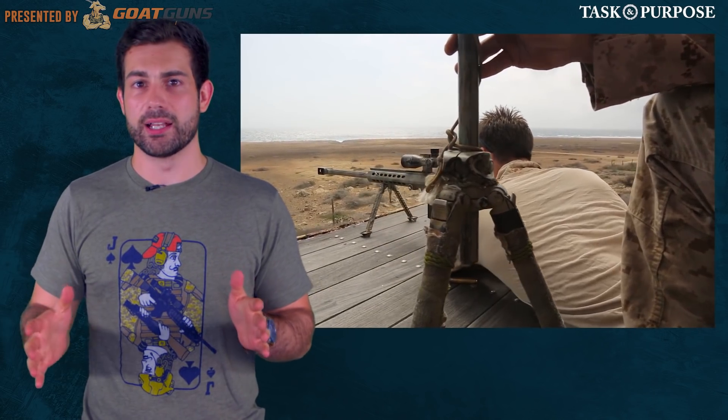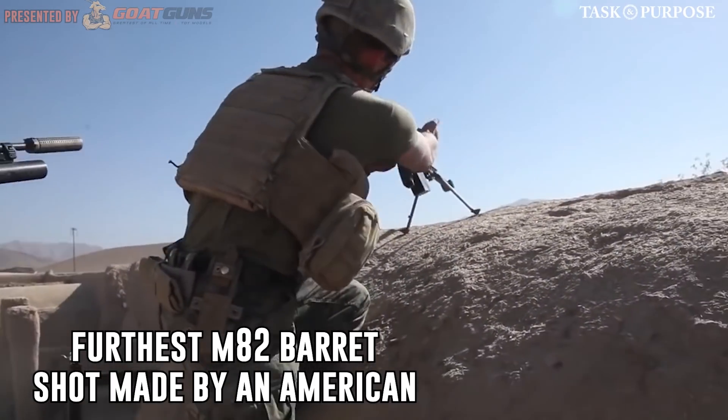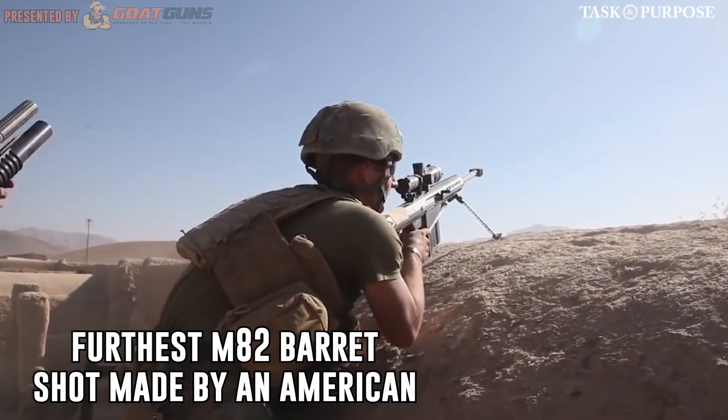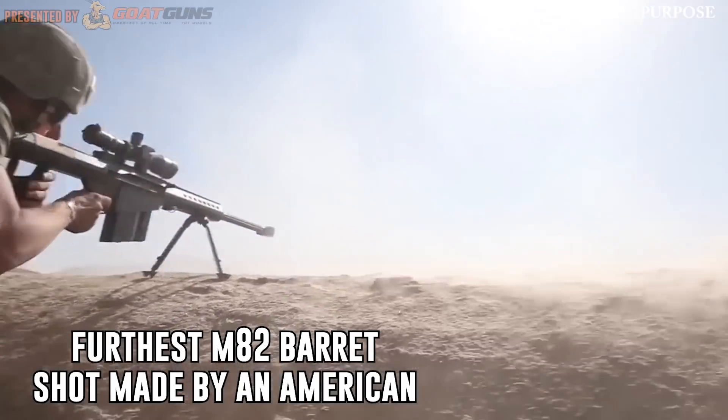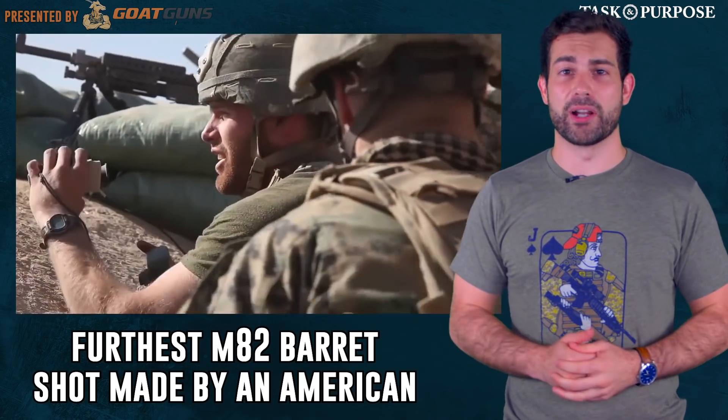Once adopted by the Pentagon, its necessity was immediately apparent. The furthest recorded sniper shot was by an American soldier, Sergeant Brian Kramer in Iraq, at 2,515 yards. There are multiple stories of soldiers and Marines pinned down under enemy fire, only to be saved by a well-placed sniper round from over a mile away.